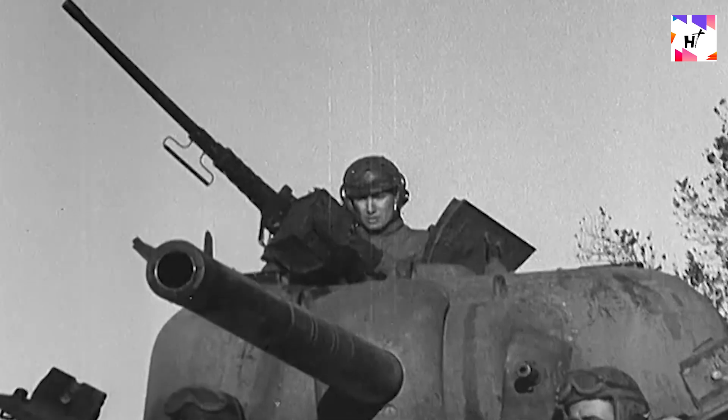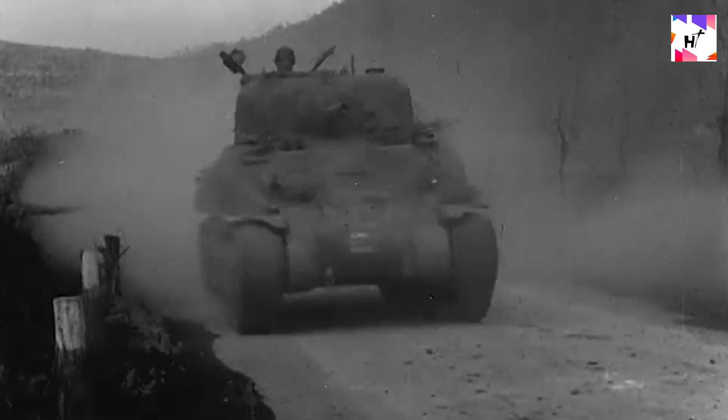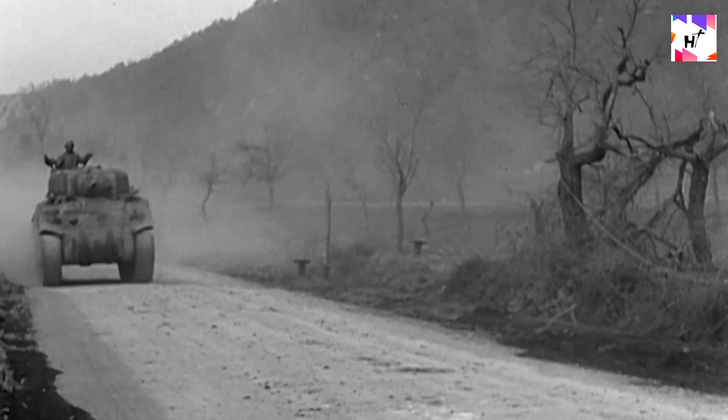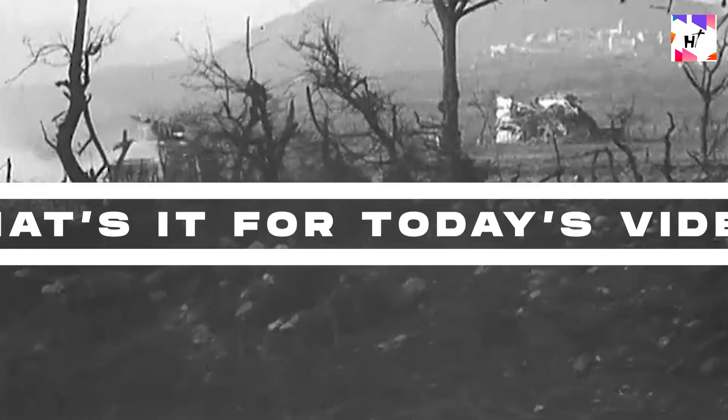Unlike today's gender equality and female empowerment movements, tanks in World War I had distinct gender roles. British tanks during World War I were initially divided into males and females, with male tanks having cannons and female tanks having heavy machine guns.